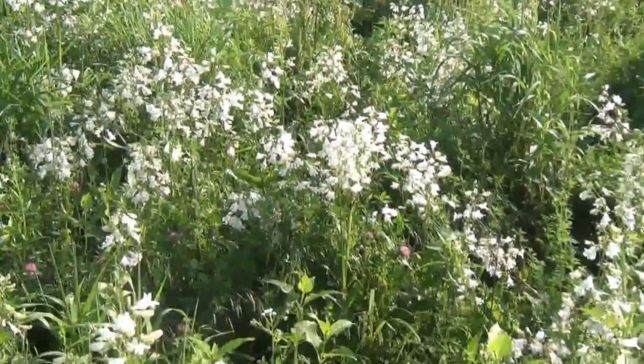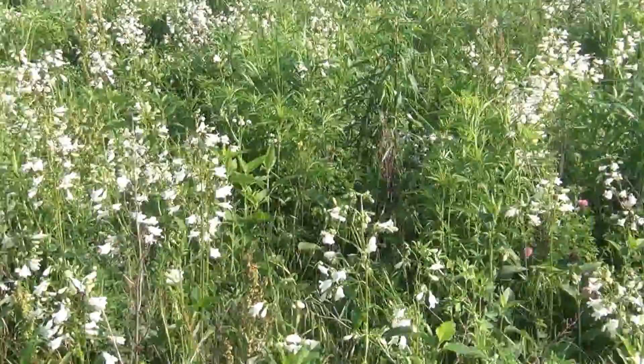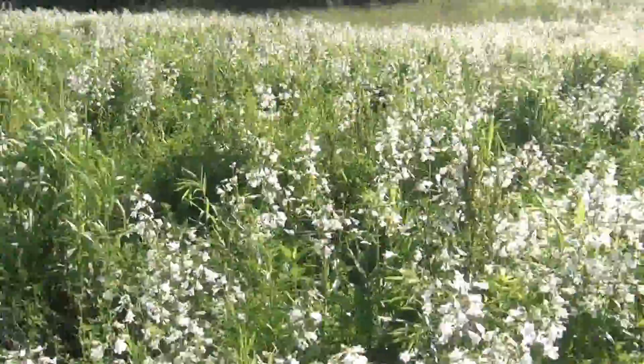A lot of that grass — that cool season Virginia wild rye coming — and you can see some of the coneflowers and stuff; they're not blooming yet, in a couple weeks they will be.